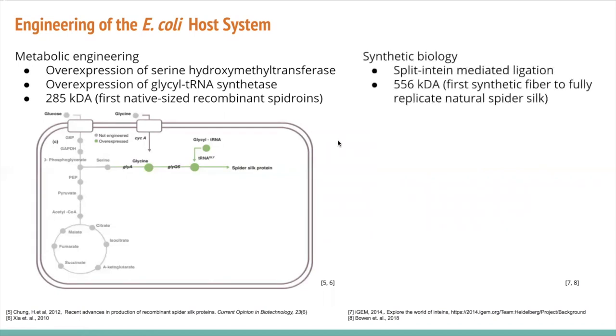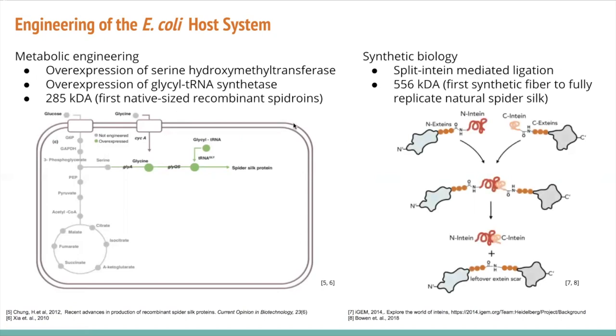The second major breakthrough came in 2018, where Bowen and colleagues used a synthetic biology platform to produce recombinant spidroins of up to 556 kilodaltons — a previously unobtainable size. They did this by combining the previous metabolic engineering methods with split-intein mediated ligation, where smaller protein subunits are spliced together using intein proteins. These inteins catalyze the formation of a peptide bond, allowing much larger proteins to be produced from smaller subunits.